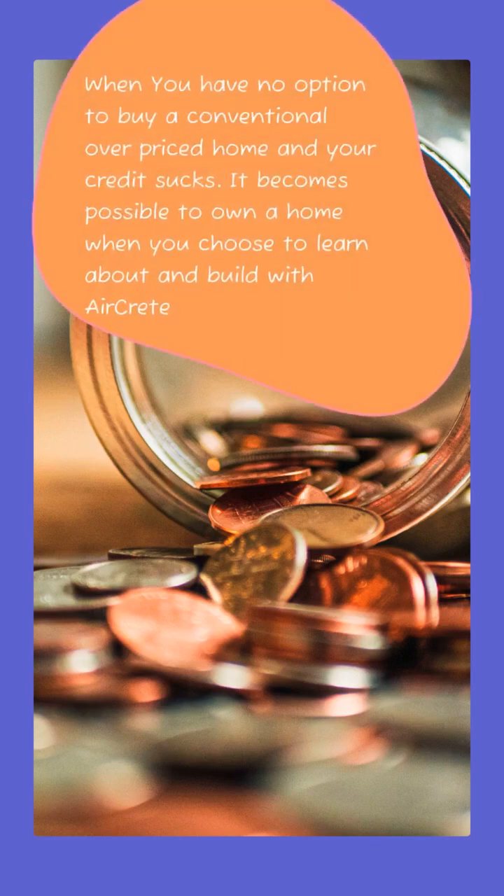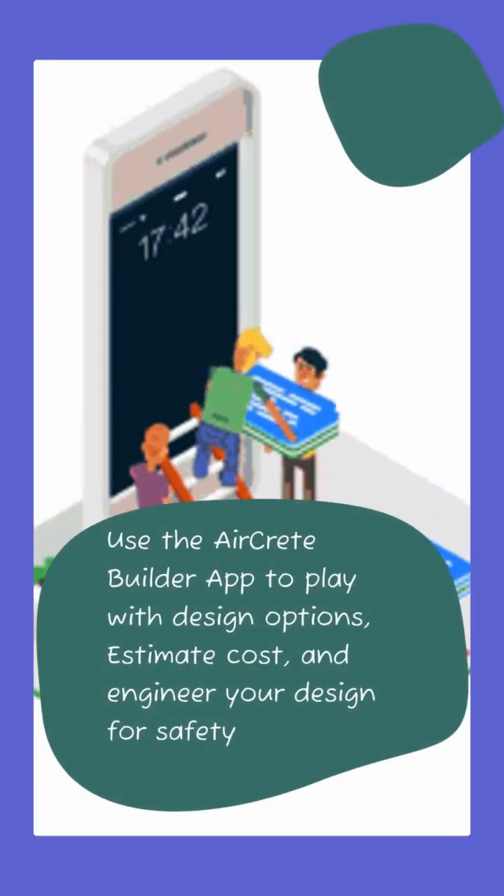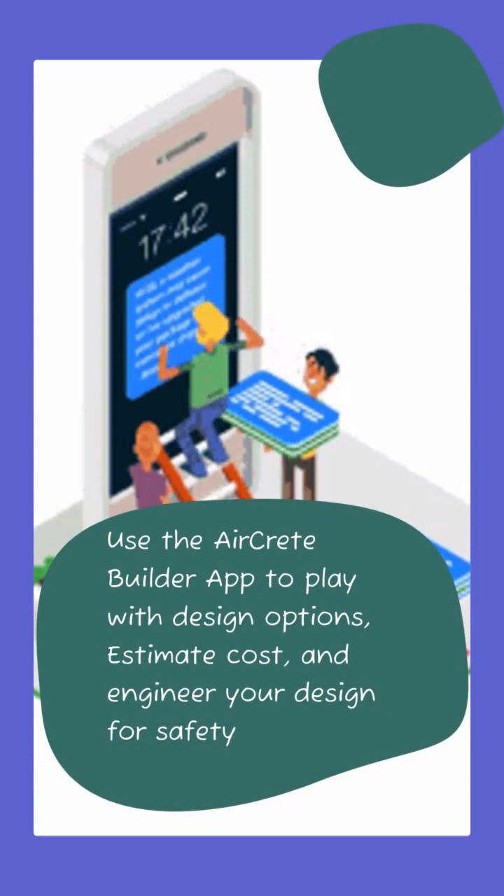When you just seem to have no option to buy a conventional overpriced home and home ownership seems out of your reach, it does become possible to own your own home when you choose to learn and build with AirCrete. Answer all the questions about safety, cost, and house options using the AirCrete app.